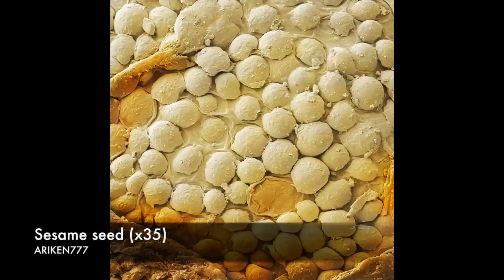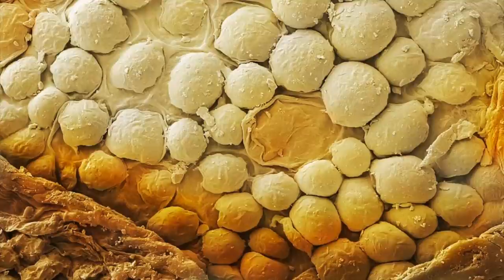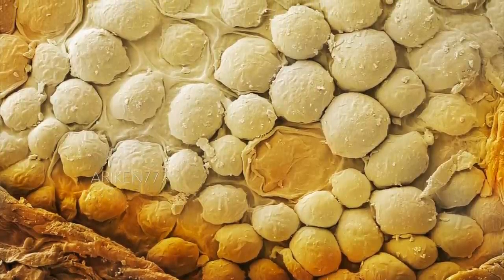The surface of a natural sesame seed. The seed is used whole in cooking or pressed for its oil.